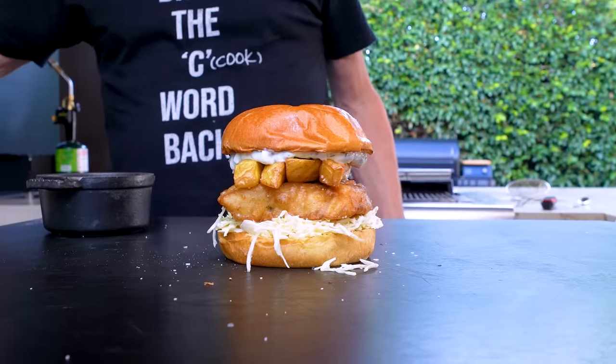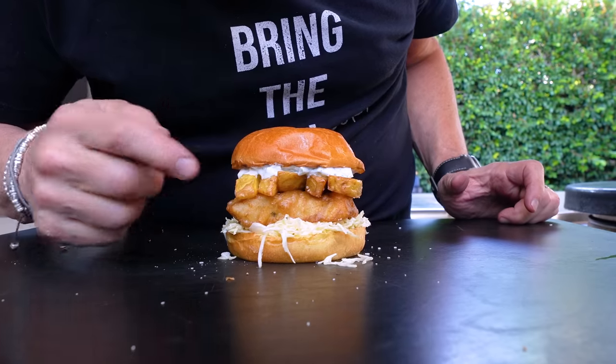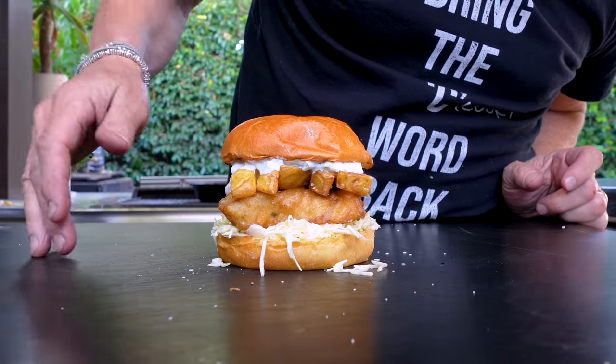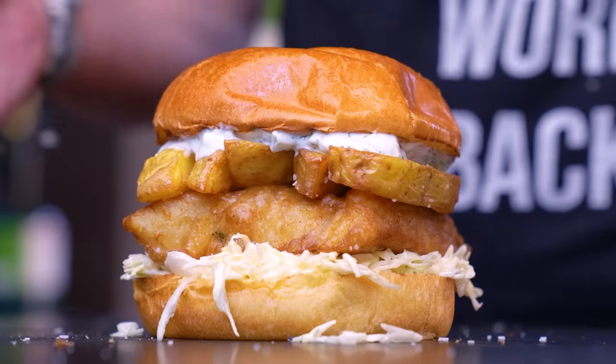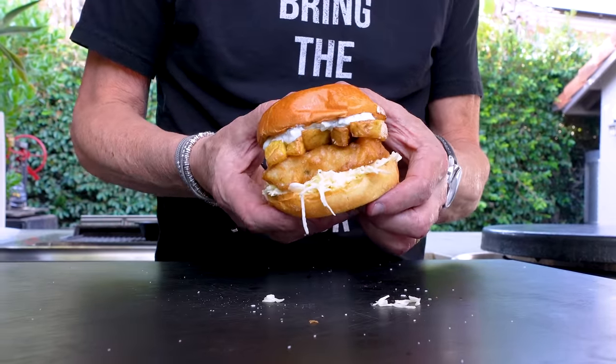Crispy, beautiful — the light angel-hair cabbage on the bottom, the tartar sauce, the brioche bun — our bun of choice. Let's not mess around anymore. It's time for a bite.